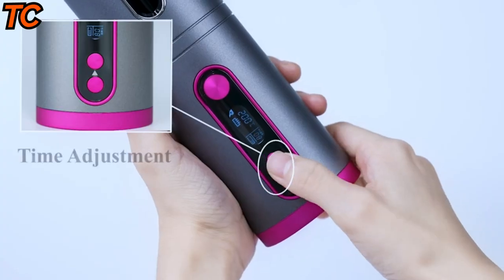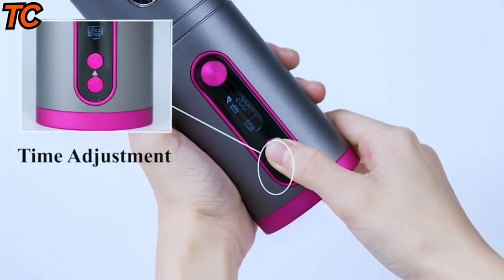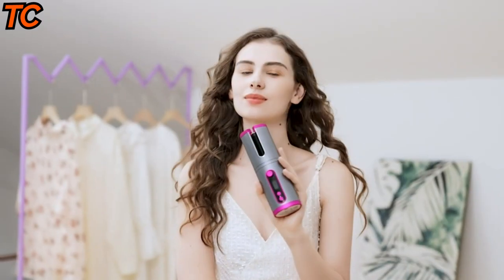It uses advanced technology to create perfect, long-lasting curls with just the touch of a button. With its adjustable temperature and timer settings, you can customize your curls to your liking.